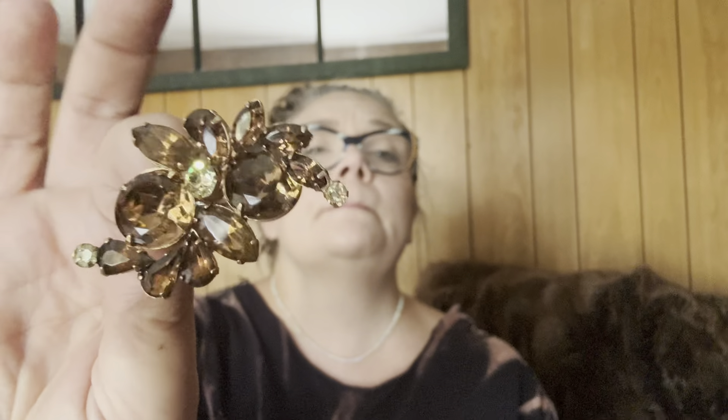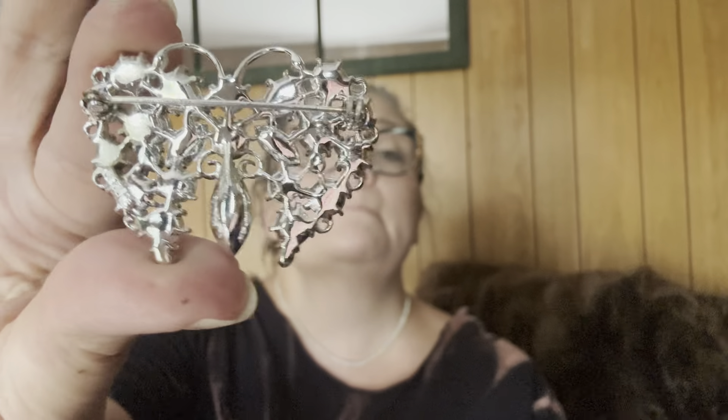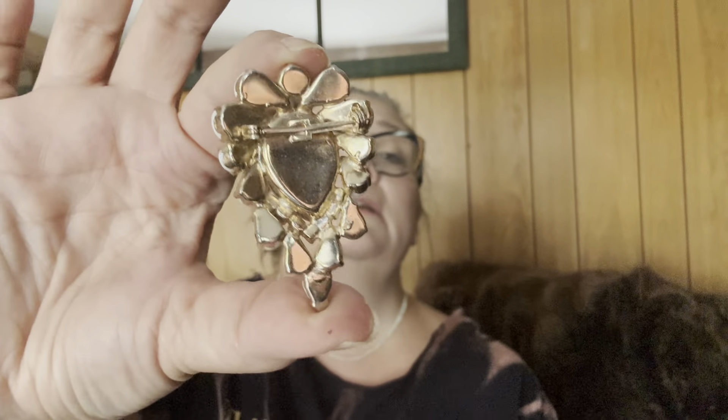This one I thought was Weiss — it's not marked. Oh, little blue butterfly — I haven't looked this one up yet but it's beautiful. And this little one is cool too. And then this is a Lisner butterfly that's all AB — isn't that pretty? It's marked Lisner on the back.